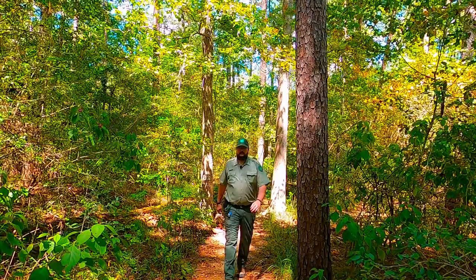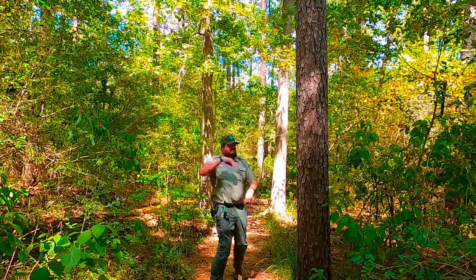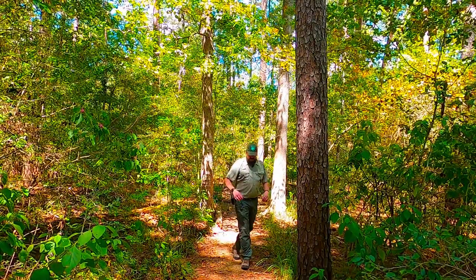Hello everybody, Ranger John Heron here at Huntsville State Park. When I was trying to figure out what I was going to do my next virtual program on, I went for a walk over here at the Loblolly Trail — and what do you know, it hit me right across the face, smack dab in the middle of the trail.